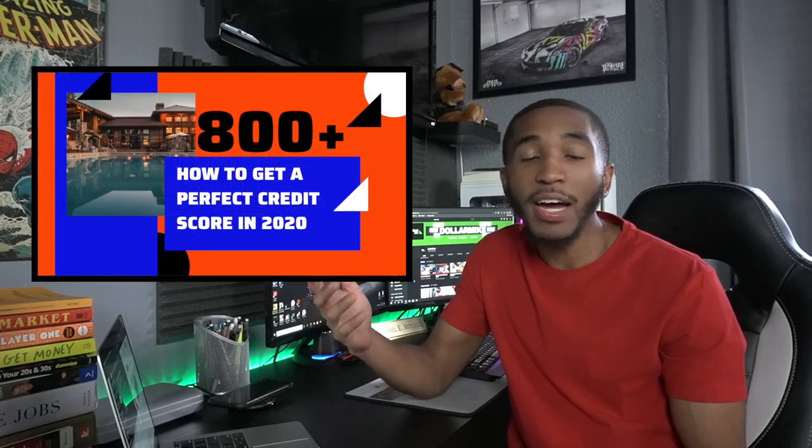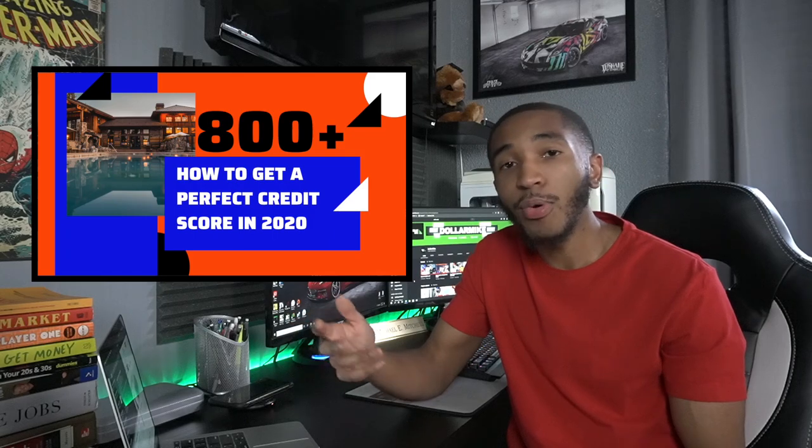If you don't understand the concept of credit or credit cards, make sure you watch my 'How to Get a Perfect Credit Score in 2020' video first, then come back here. But if you already have a general knowledge of credit or credit cards, then you're in the right place.